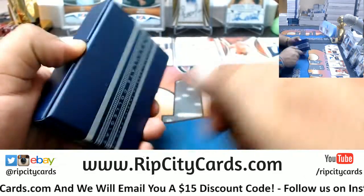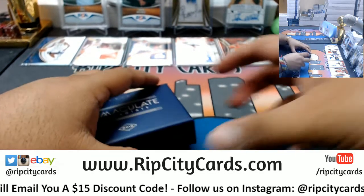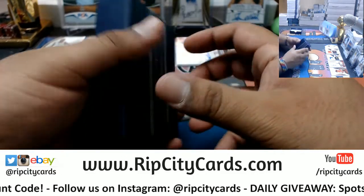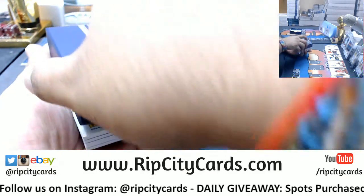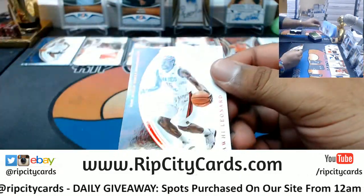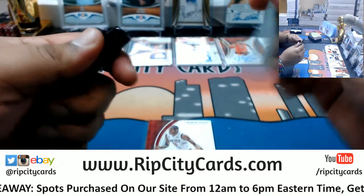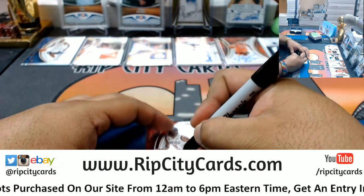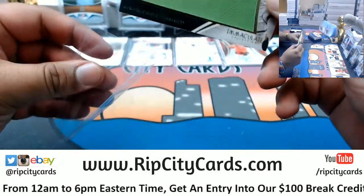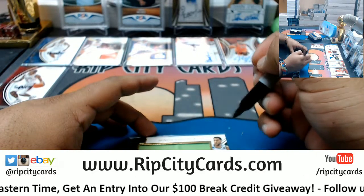Let's do the second box. We see a redemption. Now we have Kawhi Leonard /25 — Kawhi Leonard is a Spur. Denzel Valentine with the jumbo patch /25 — Denzel Valentine is the Bulls.